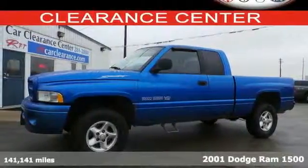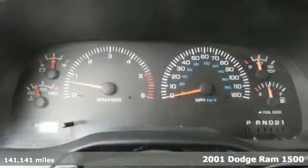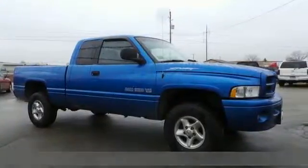It's a 2001 Dodge Ram 1500. It comes standard with a front bench seat, power steering, power brakes, steel wheels, and cruise control.